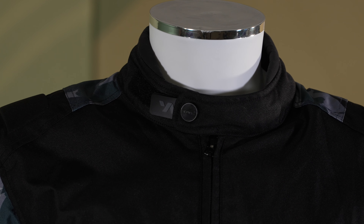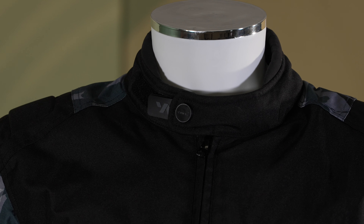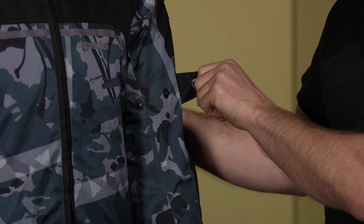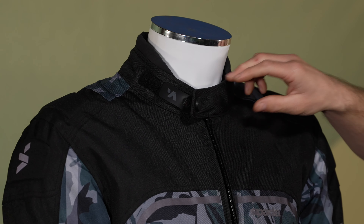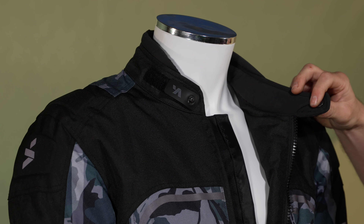Let's talk comfort. On the neck there's a neoprene collar and an adjustable neck closure, while on the biceps and waist the jacket can be tailored for a snug fit. On the backs of the elbows are stretch panels, and internally the jacket has a thermal removable liner.